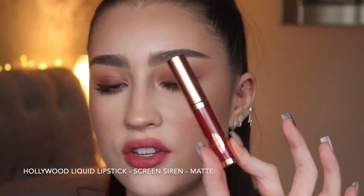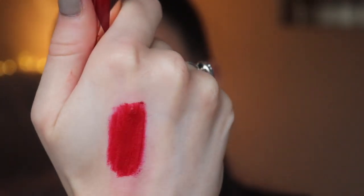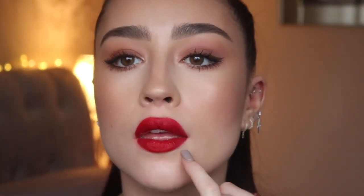Last but not least is the Hollywood Lips liquid lipstick in the shade Screen Siren — a true red, honestly stunning. These have a very mousse-like texture and are incredibly comfortable to wear. They're actually the only liquid lipsticks I can wear because I have the world's driest lips. Screen Siren is a beautiful, true red — perfect for winter and Christmas — and so comfortable to wear.